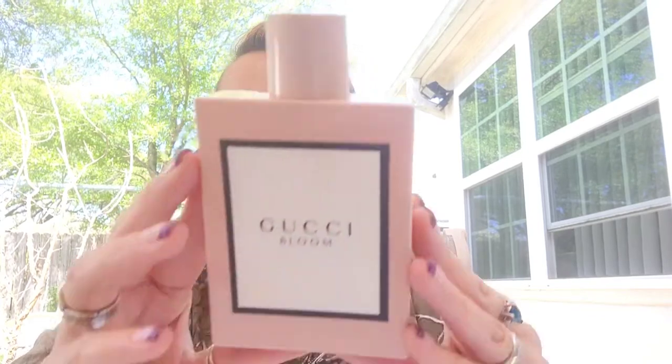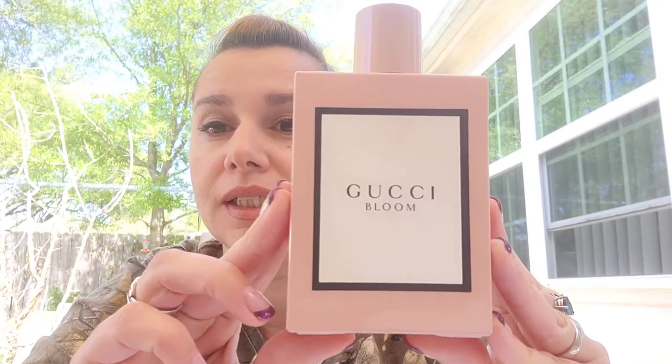Hello everyone, Georgia here. Welcome back on my channel. It's such a beautiful day today and that gave me a great idea in reviewing a great perfume for this time of the year — and this is Gucci Bloom by Gucci.